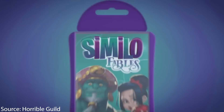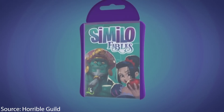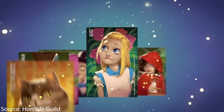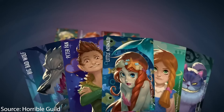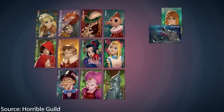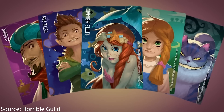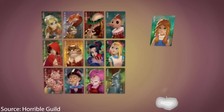It has really gorgeous art. You put out a display of 16 cards, and one character is the one you need to get others to guess. You use other Similo cards to indicate whether the card you play is similar or not similar — flipped upside down means it's the opposite. For example, you put out the Tin Man and people might think about what he has in common or not.